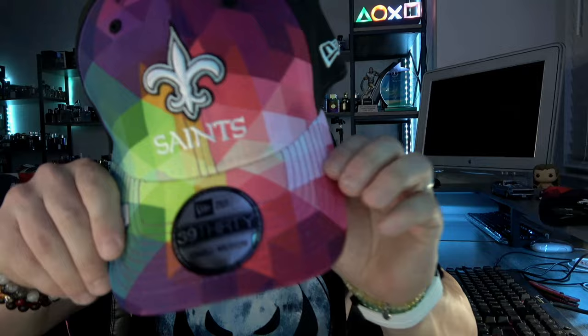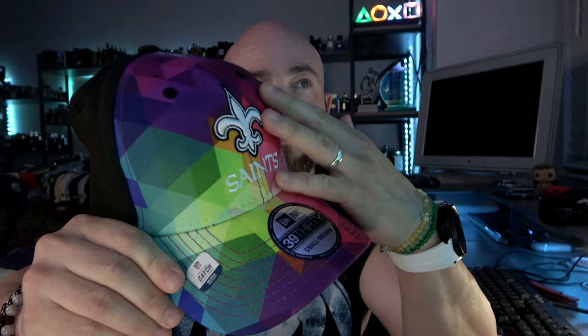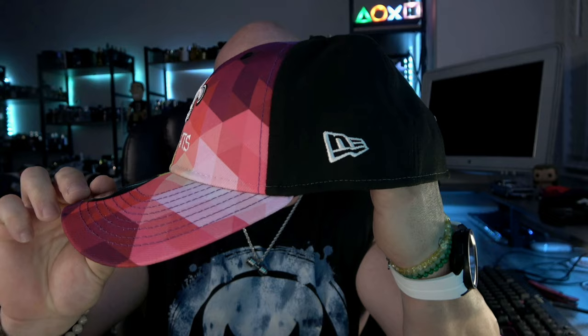The first hat we have is the 3930 in a small/medium — this is their flex fit. The bill and front paneling have that prism look; I'm kind of digging it. The New Era flag is on the side, Crucial Catch banner patch on the rear, nothing on the side panel, and you have a black under visor. 3930s are their most popular model — it's going to be a phenomenal fit, they always are. I love the aesthetic and look of this hat. This looks great, I absolutely love it — I'm really digging what they did this year.